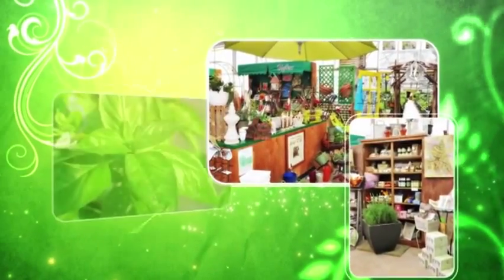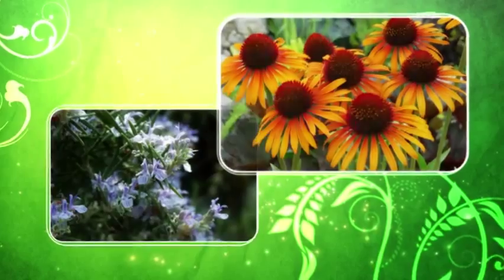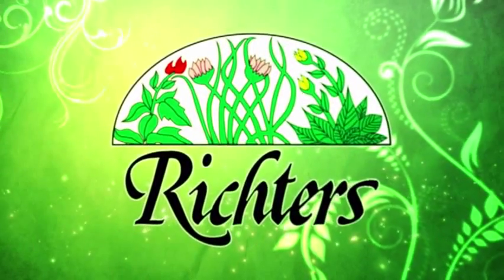Welcome to Richter's Videos. We're pleased to present this short video to help you discover a whole new world of herbs and veggies at Richter's.